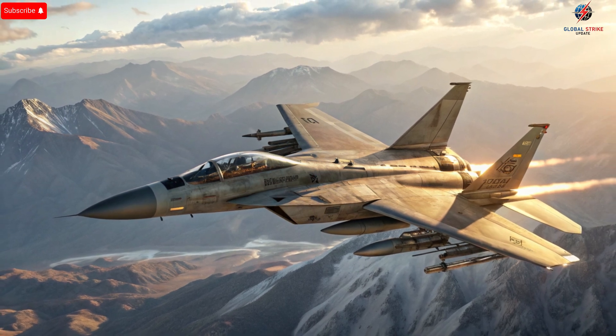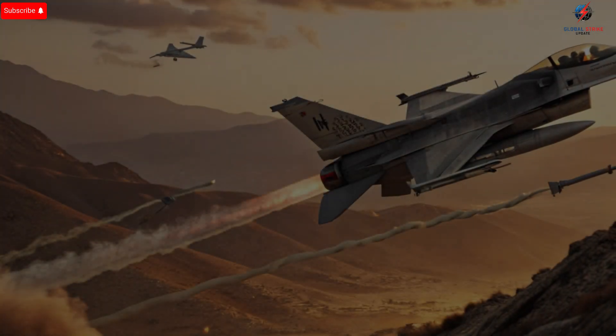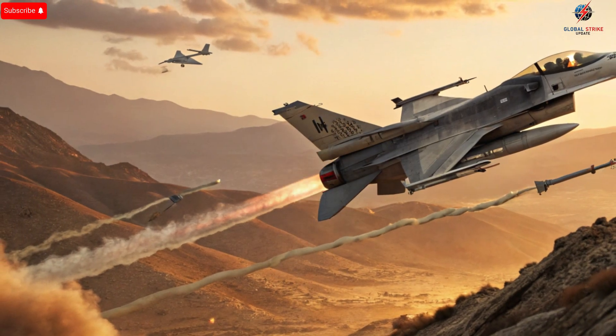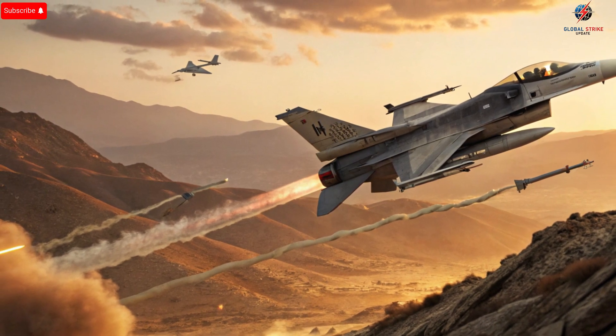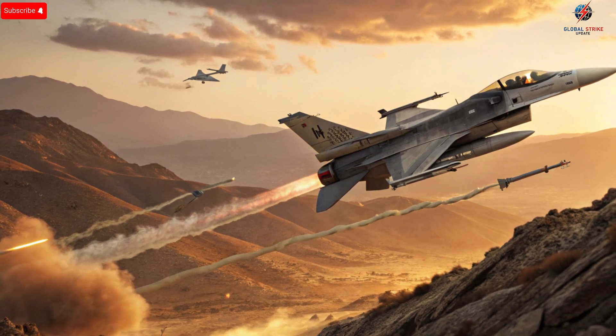The F-15I Ra'am, with a top speed of over Mach 2.5, is capable of long-range missions and carrying heavy weapons, making it a strategic asset for both offensive and defensive operations. Each aircraft is equipped with advanced targeting systems, electronic warfare capabilities, and radar enhancements that allow them to operate in highly contested environments. Their combined speed, agility, and precision strike capabilities make the Israeli Air Force a formidable force in any conflict scenario.